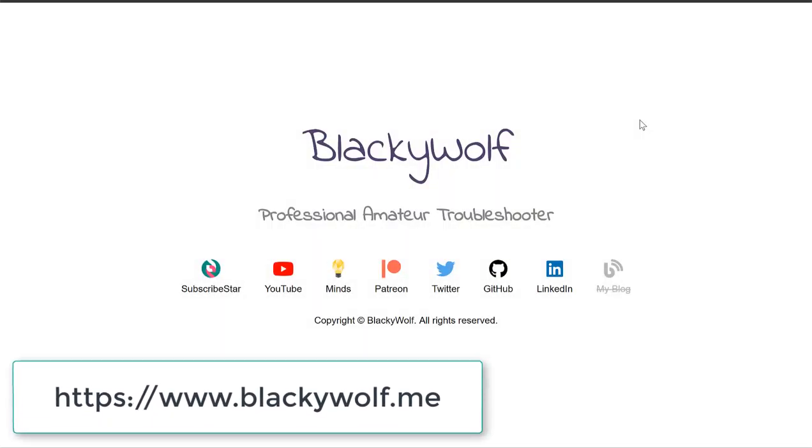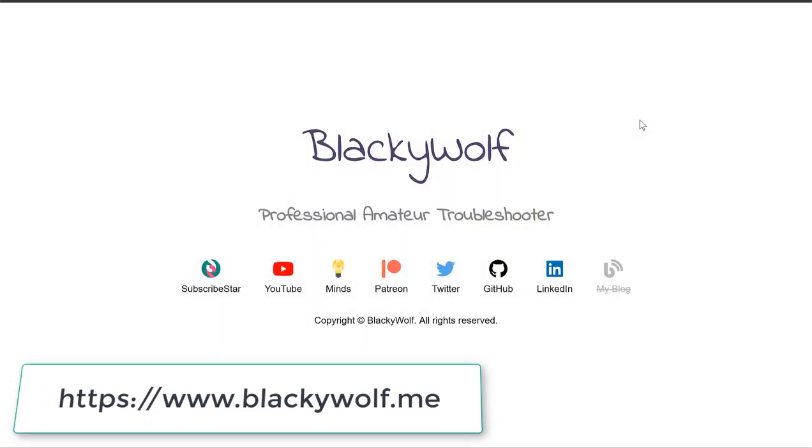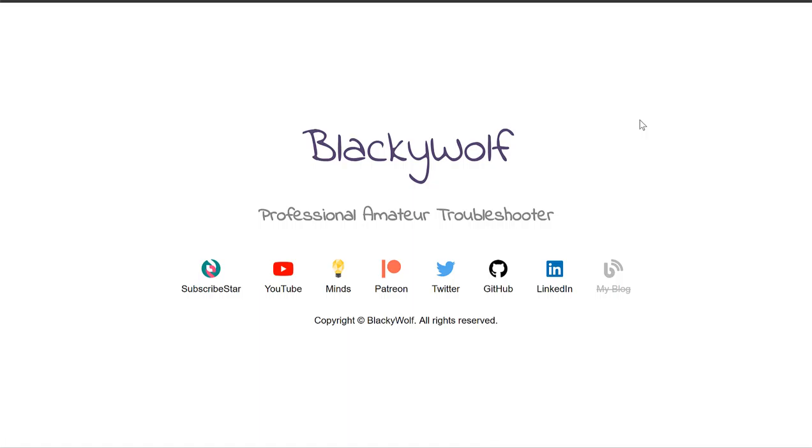Hi everyone, I'm BlackyWolf. Today I'm just going to give you a tip as a developer, and I think I'm going to start a tip series where I just offer some brief tips and insights. Today's tip I want to talk about is newsletters.